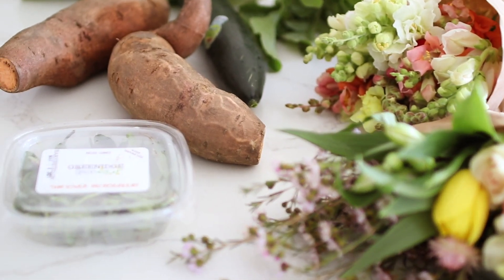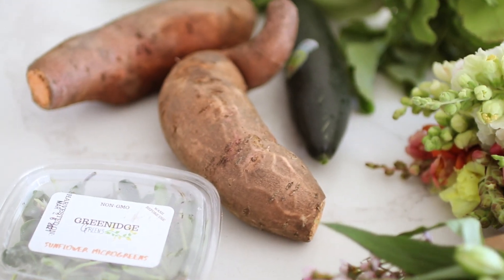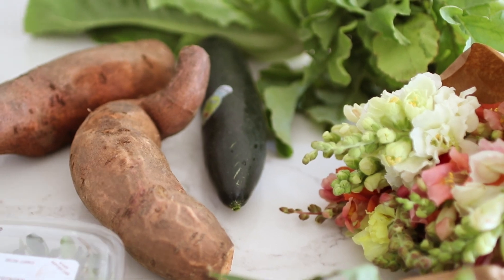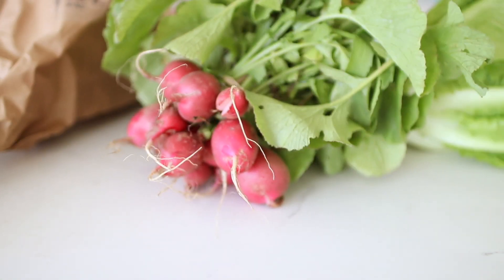Here are all the goodies I picked up. Of course I picked up fresh flowers, and then some sunflower microgreens, sweet potatoes, cucumber, romaine lettuce, radishes — just kind of a hodgepodge of goodies.